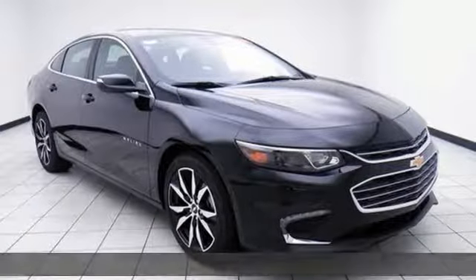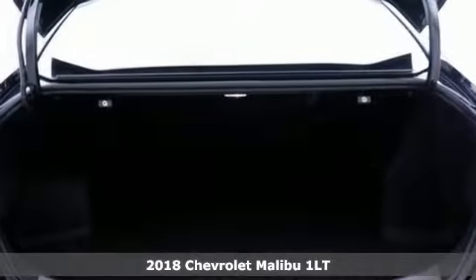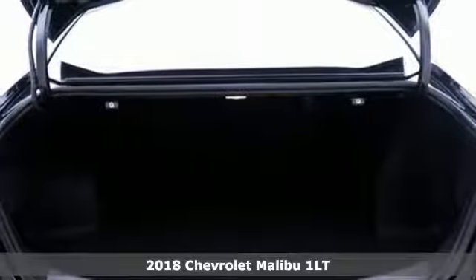Here's a new 2018 Chevrolet Malibu. Performance, value, durability — Chevy.